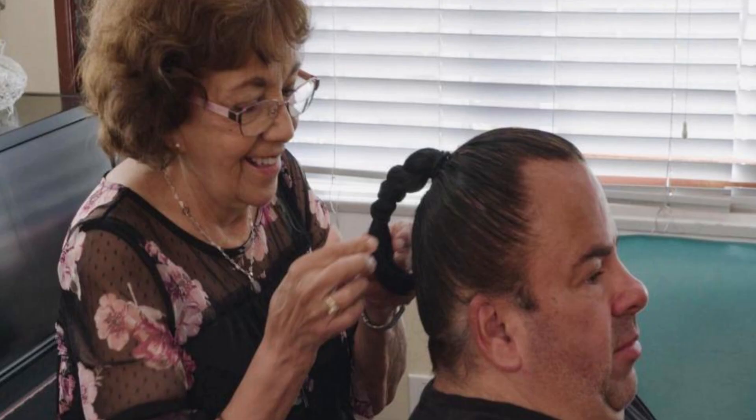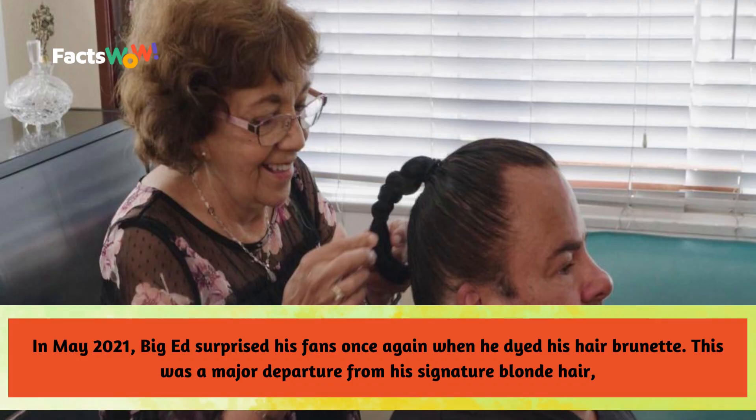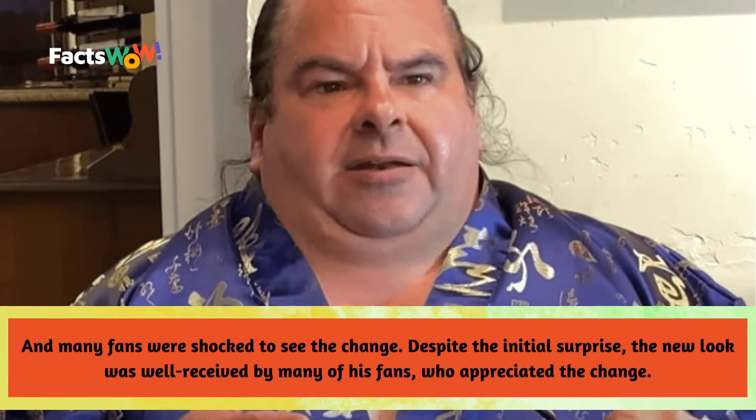In May 2021, Big Ed surprised his fans once again when he dyed his hair brunette. This was a major departure from his signature blonde hair, and many fans were shocked to see the change. Despite the initial surprise, the new look was well received by many of his fans, who appreciated the change.